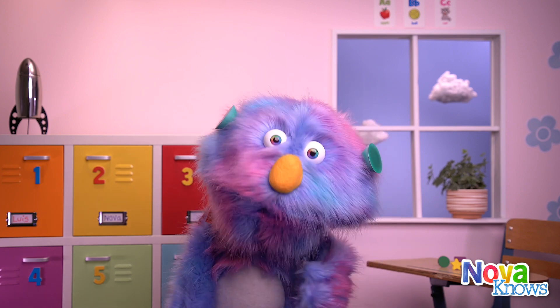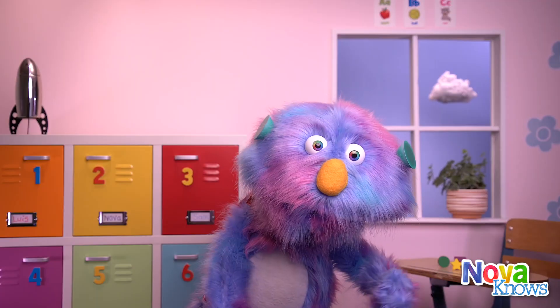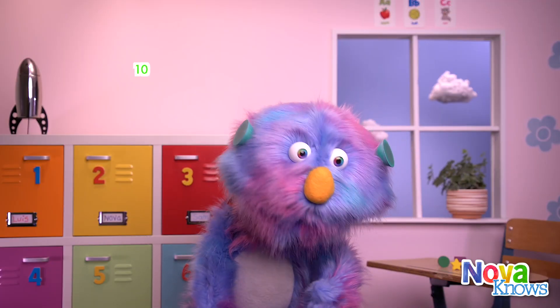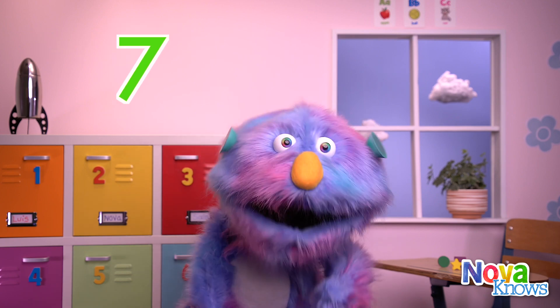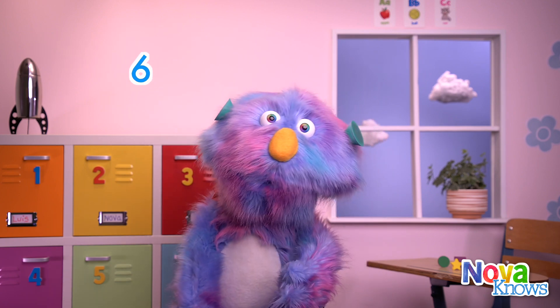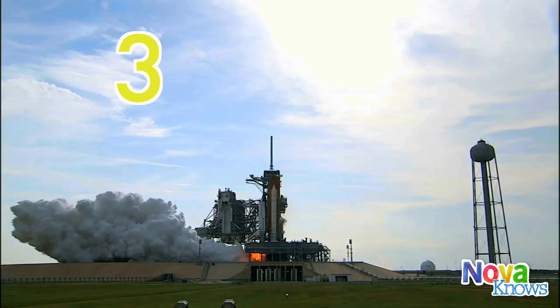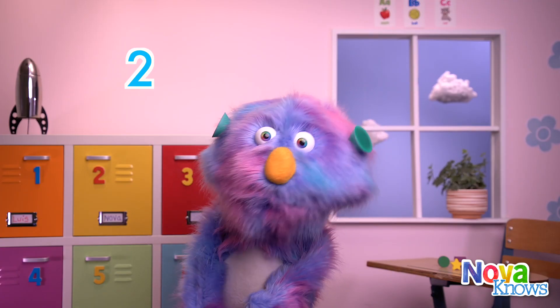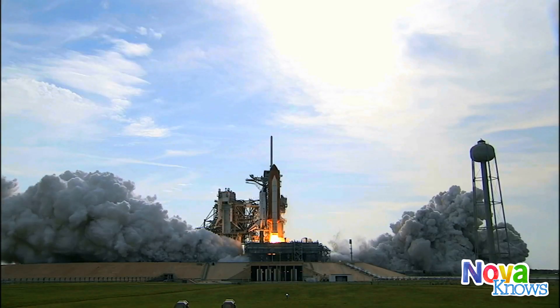Alright, let's count down the rocket launch. 10, 9, 8, 7, 6, 5, 4, 3, 2, 1, 0!